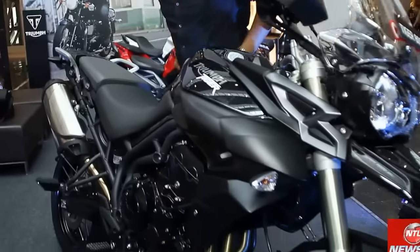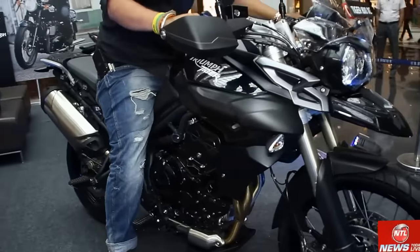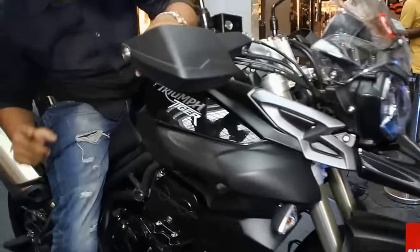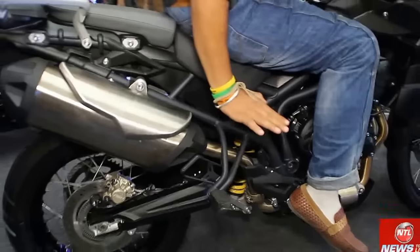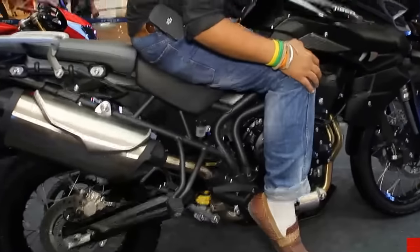Let's see the Tiger 800 XC. This has a 203mm ground clearance which gives a higher seat height. But inside, you have a feature that allows you to adjust the suspension so the ground clearance and seat height can come down. The price is 12,00,000 rupees.